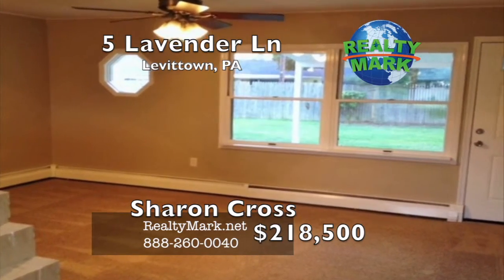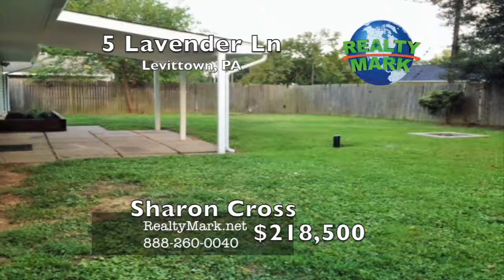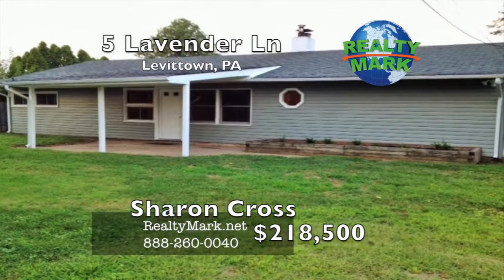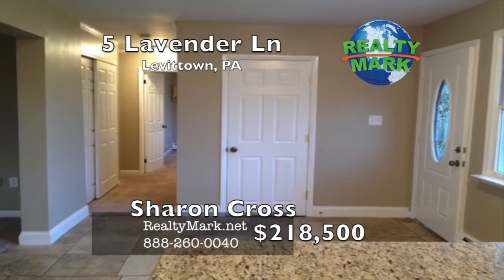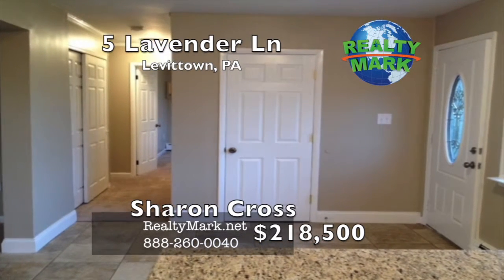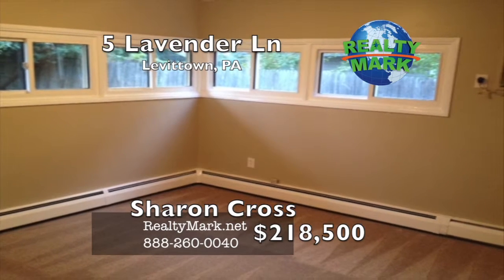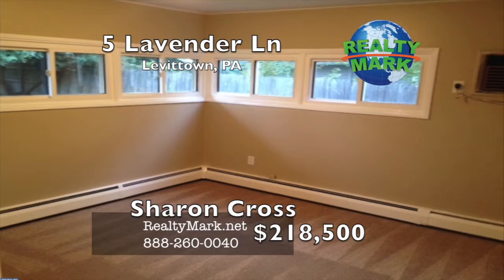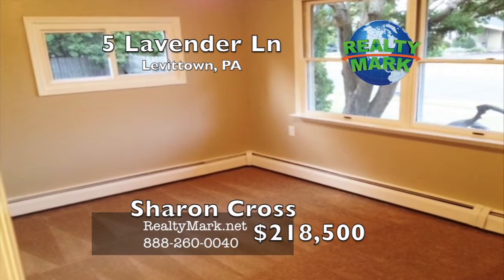The driveway is deep enough for two cars. Plenty of storage via the attached storage shed near the carport. The private fenced back yard provides the perfect setting for family gatherings and summer barbecues, complete with a large level lot and a covered patio. Desirable Pennsbury schools and move-in condition. Pack your bags. Some owners are PA licensed realtors. Please call Sharon Cross for more information.